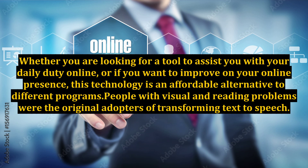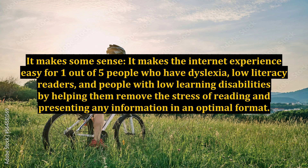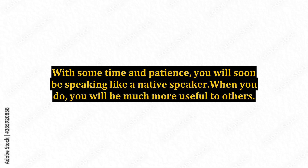People with visual and reading problems were the original adopters of text-to-speech technology. It makes the internet experience easy for one out of five people who have dyslexia, low-literacy readers, and people with learning disabilities, by helping them remove the stress of reading and presenting information in an optimal format. With some time and patience, you will soon be speaking like a native speaker, and you will be much more useful to others.